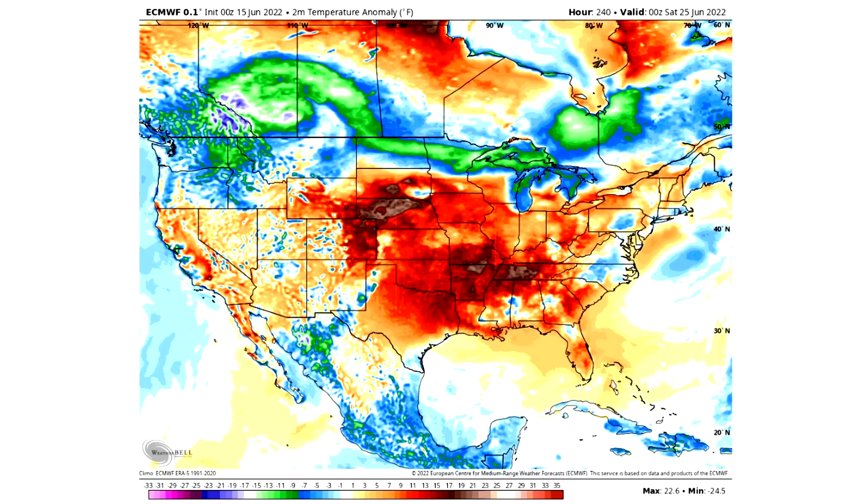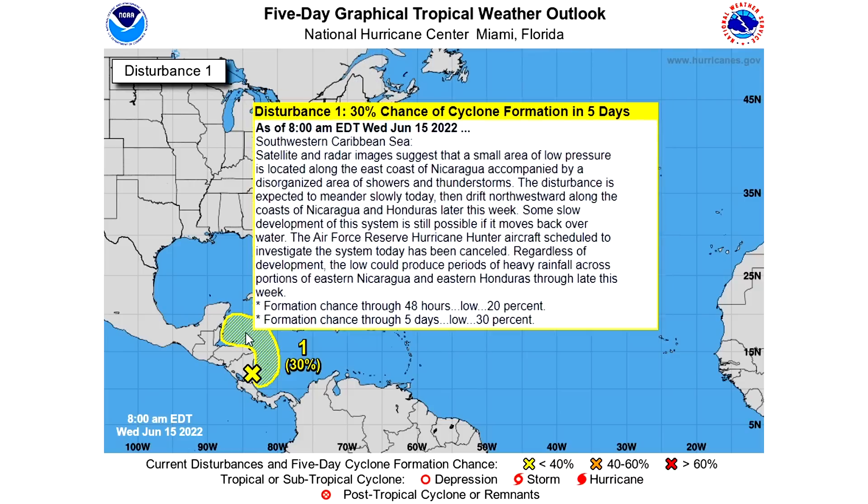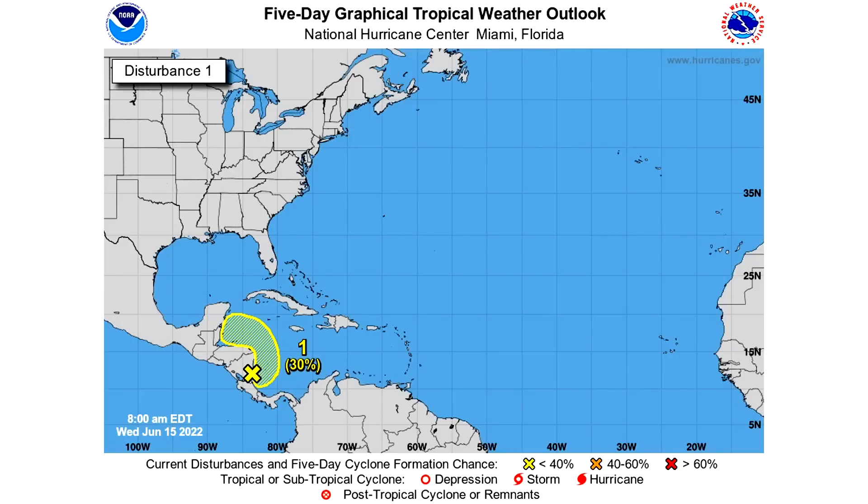Moving on to the National Hurricane Center: we have a 30% chance of development over the next five days, which is down from yesterday's 40%. We have a 20% chance over the next 48 hours and only 10% additional chance over the following three days. The models have really suppressed this low pressure system, and it looks like it's going to hover around land in Central America and Mexico more than originally anticipated — that's why the odds are going down. We'll continue to update you on this daily.